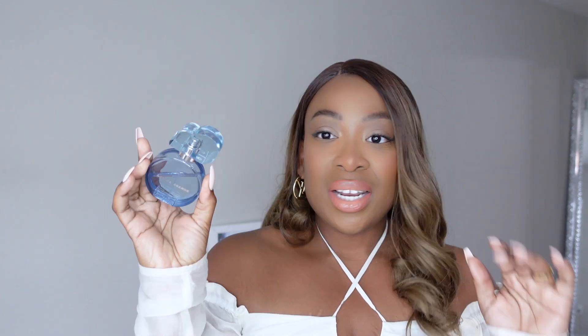It opens up pretty bright and I think there's also a pink pepper in here. Fragrantica lists the accords as amber, citrus, woody, warm, spicy, powdery, patchouli, musky, fresh spicy, balsamic, and soft spicy. I didn't know there was a fresh spicy — that sounds interesting. The top notes are grapefruit, bergamot, and pink pepper. I smell bergamot and pink pepper right away.